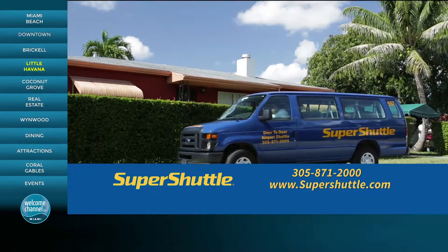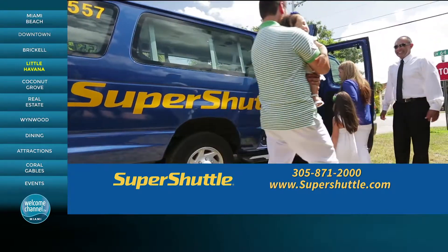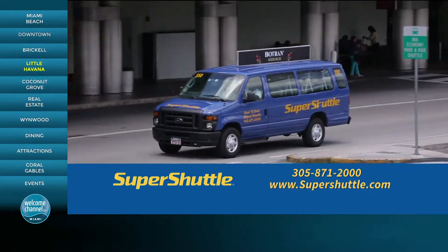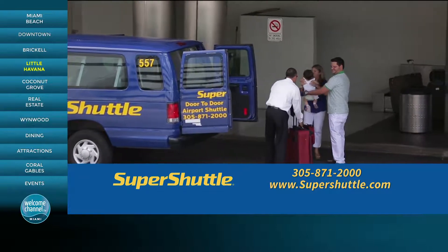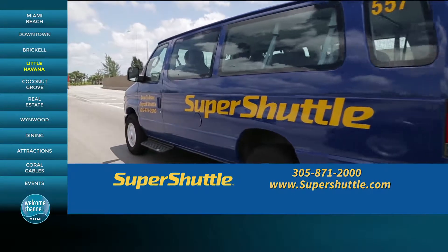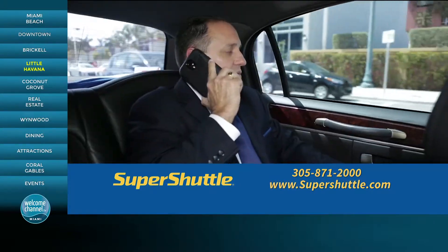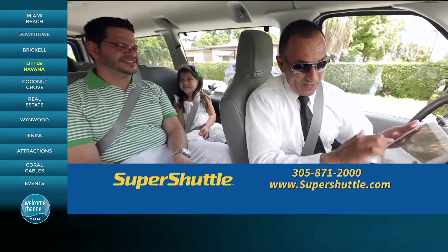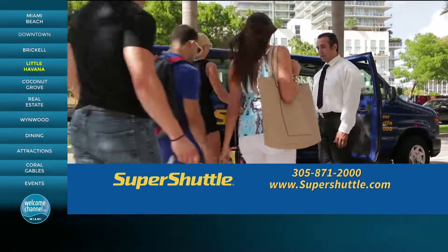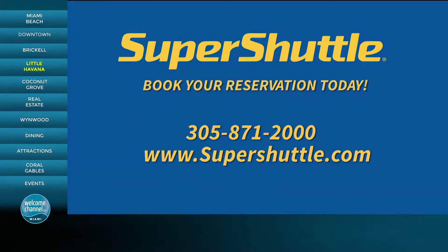Need a lift to and from the airport? One click or phone call to Super Shuttle can take you from your home, hotel, or office to and from MIA, hassle-free. Super Shuttle is your affordable, convenient, reliable, and comfortable 24-hour solution to the airport. Our spacious vans and execu-cars can accommodate large groups, families, or individual riders, and our friendly drivers are equipped with the latest touch screen technology. Give us a call or go to SuperShuttle.com and book your reservation today. Make every trip a super trip with Super Shuttle.